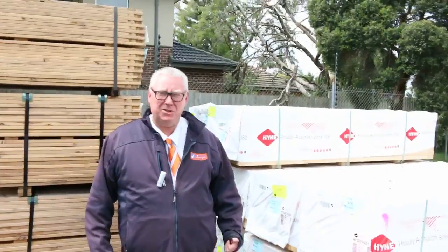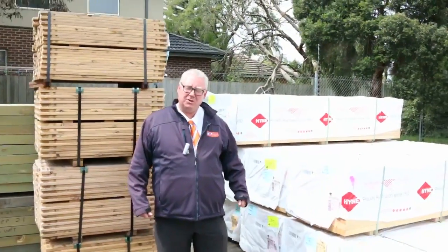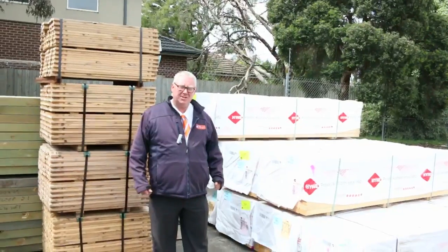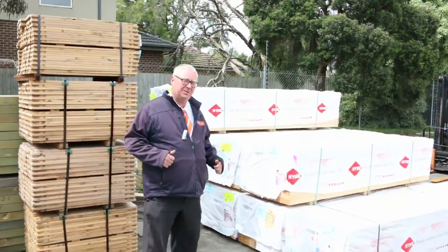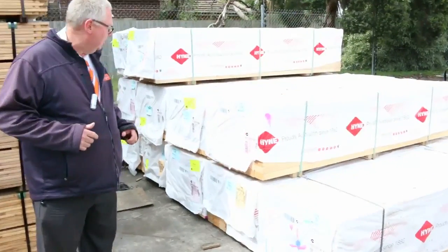G'day, Michael from Fowl's here once again for the Tuesday afternoon preview for tomorrow's auction — Wednesday the 16th of November 2016 at 10am. Massive auction for you this week, absolutely massive. Let's go for a walk and have a look at what we've got.